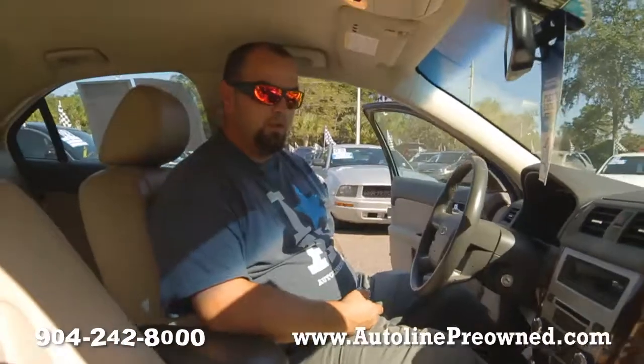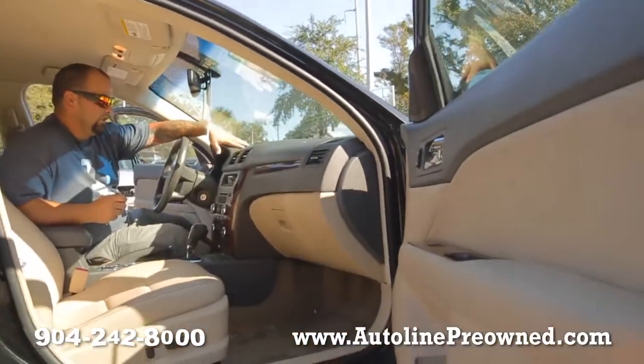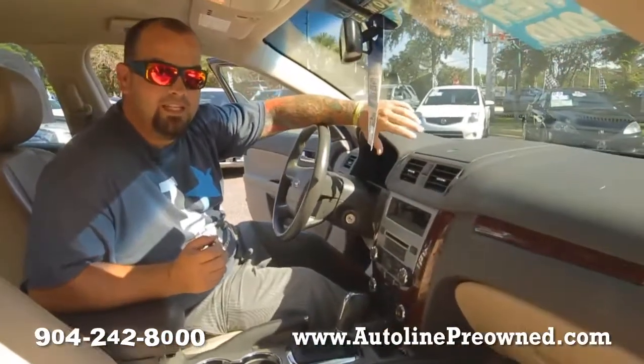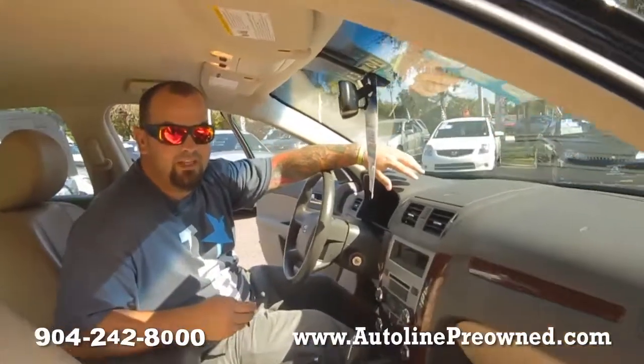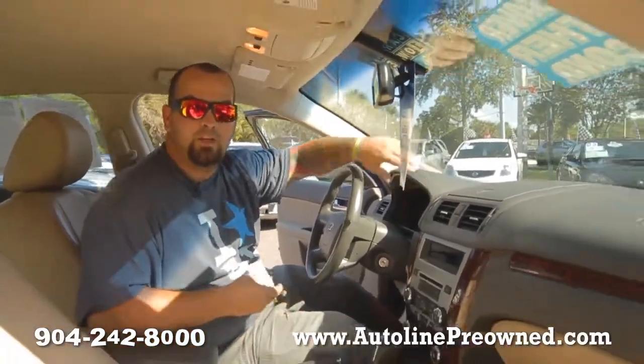Power windows, power door locks, power mirrors — everything's power in this vehicle. Really good Carfax, and the Autoline smart price has you saving over $2,700 off of the NADA retail. So you can save yourself almost $3,000 by coming to Autoline, test driving the 2011 Ford Fusion SEL, and letting us show you an alternative concept of car buying. Autoline pre-owned.